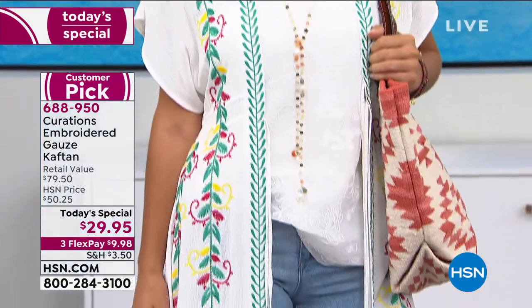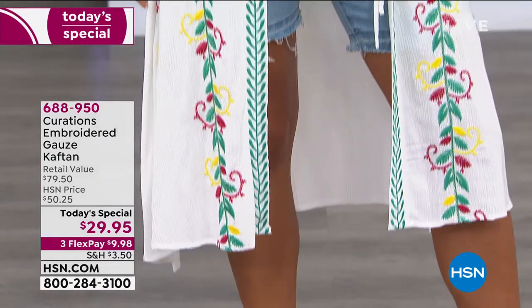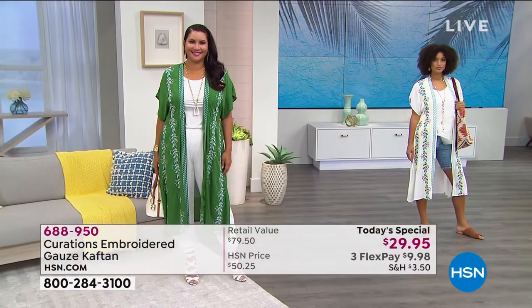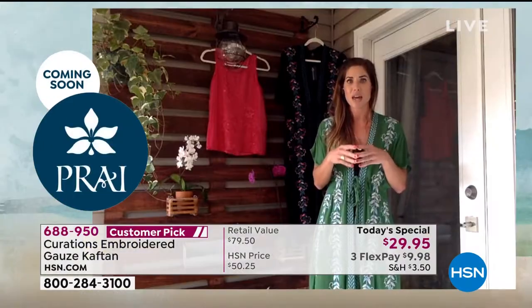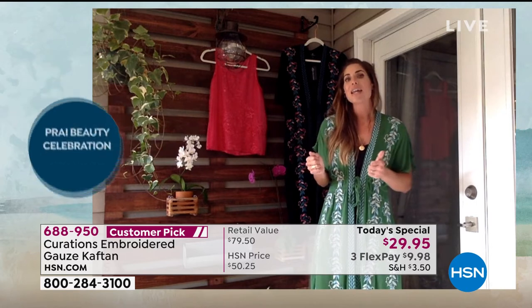Notice how the embroidery goes vertical — it really elongates the body. Even on petite gals, it really reads long and lean. And here's a fun fact: this has over 140,000 individual stitches in that embroidery. Talk about quality! That just is a true testament — I always say the proof is in the pudding in those small little details of garments.